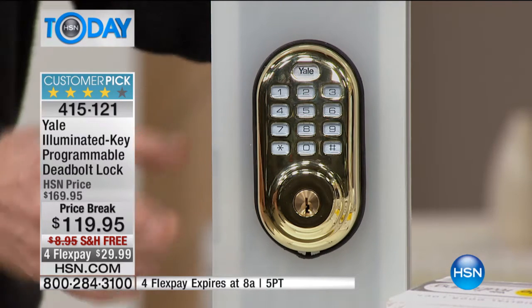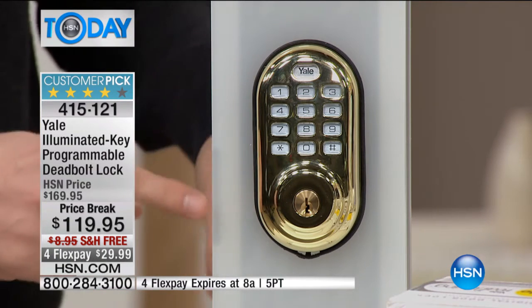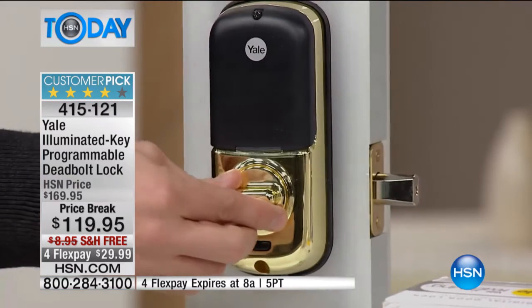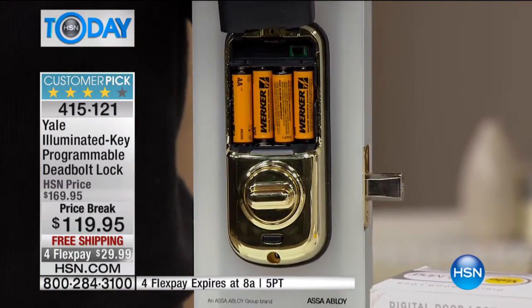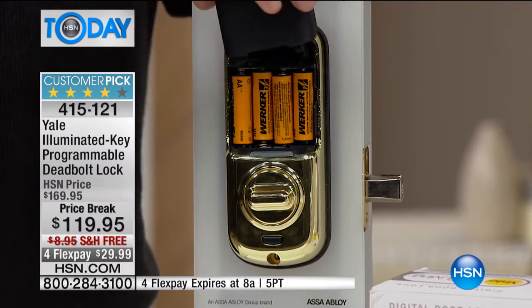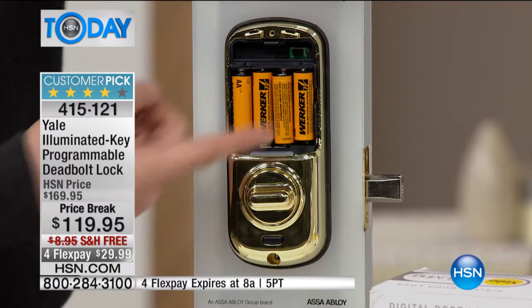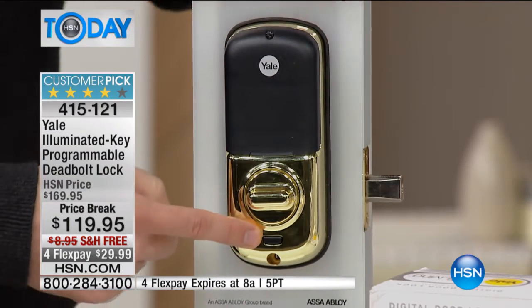There's also an auto-lock feature. How many times do you go inside your house and forget to lock the door? After 30 seconds, this will automatically lock all by itself — the lock will pop out so your house is always secure. This is charged by four batteries that will last you a little over a year, even if you go in and out 10 times a day. When you get down to about 100 entries, it gives you a warning letting you know to change those batteries. It's just four AA batteries — not very expensive at all.